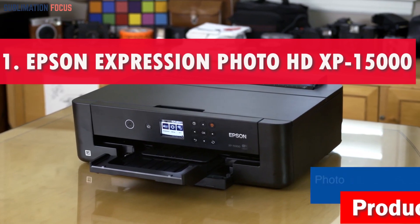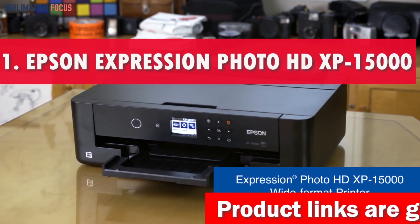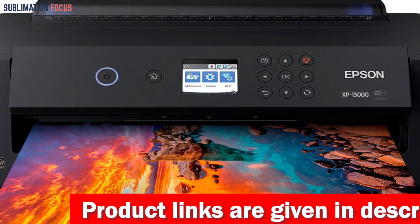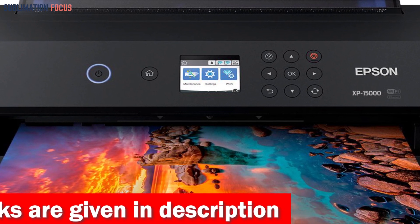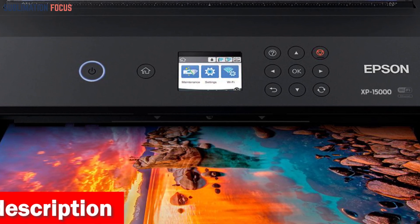Number 1 is the Epson Expression HD XP-15000 Color Printer. The Epson Expression Photo HD XP-15000 stands out as the top option for envelope enthusiasts in the world of color printers in 2024. Along with a power cord, this outstanding printer also comes with a large number of Claria Photo HD ink cartridges.